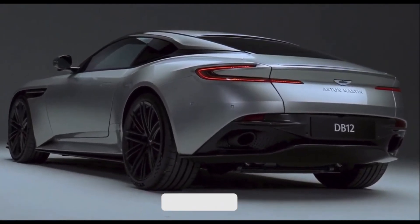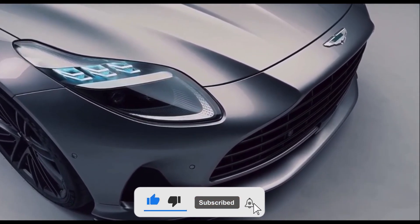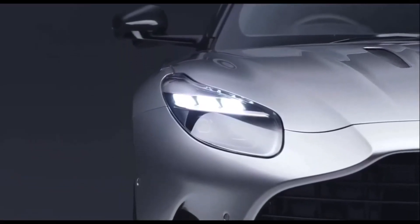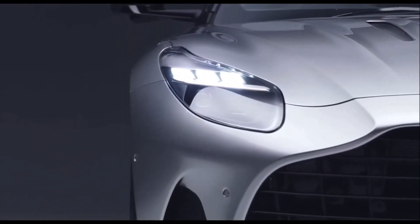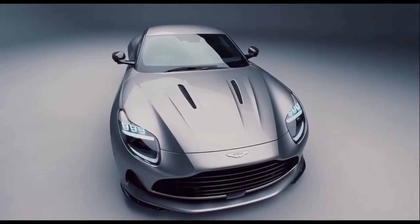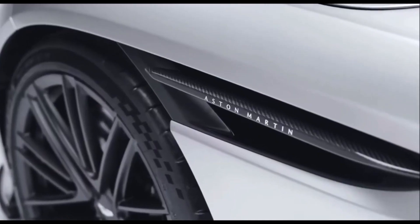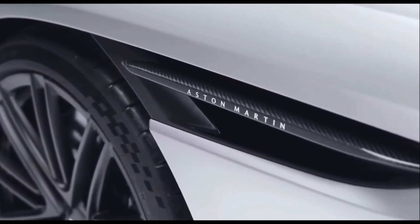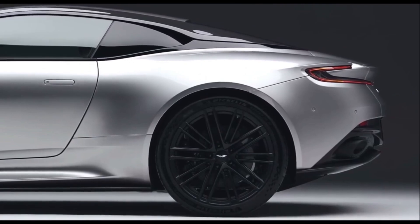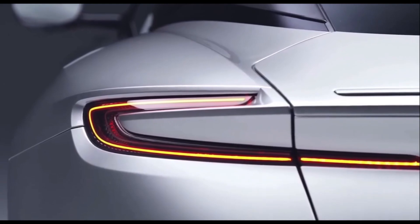The swept-back LED headlights also look similar to those on the DB11. The DB12 is 6mm wider at the front and 22mm wider at the rear compared to the DB11, making it look more muscular. It still has a svelte side profile, and all cars get 21-inch alloy wheels as standard. The rear end is sporting Aston's signature C-shaped taillights, as well as a more aggressive bumper design compared to the old DB11. There's no big rear wing here either, with downforce coming from the small, retractable lip on the rear deck.